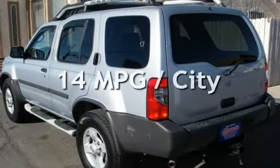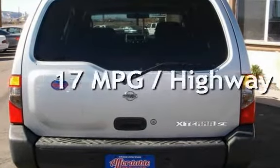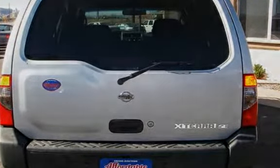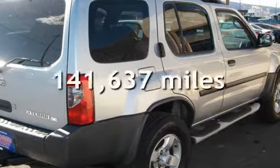Estimated fuel economy for this vehicle is 14 miles per gallon in the city, and 17 miles per gallon on the highway. This Nissan has less than 142,000 miles on the odometer.